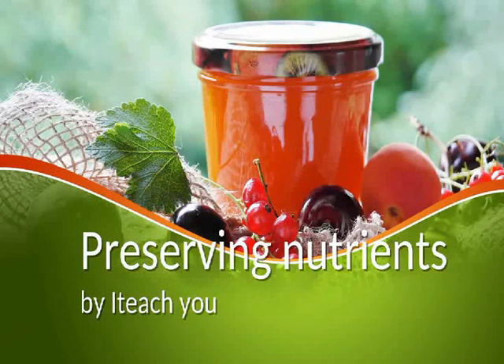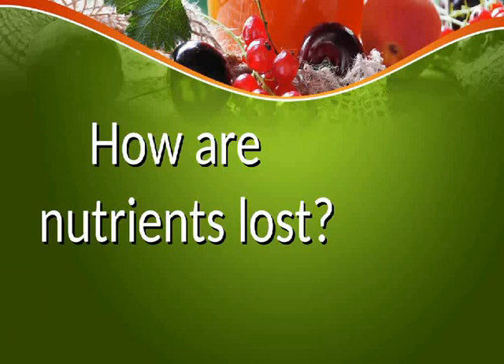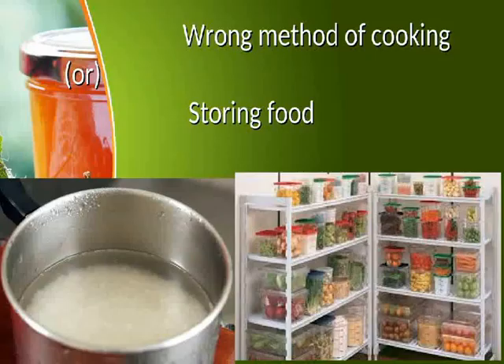Preserving nutrients. How are nutrients lost? Nutrients can be lost through the wrong method of cooking or storing food.